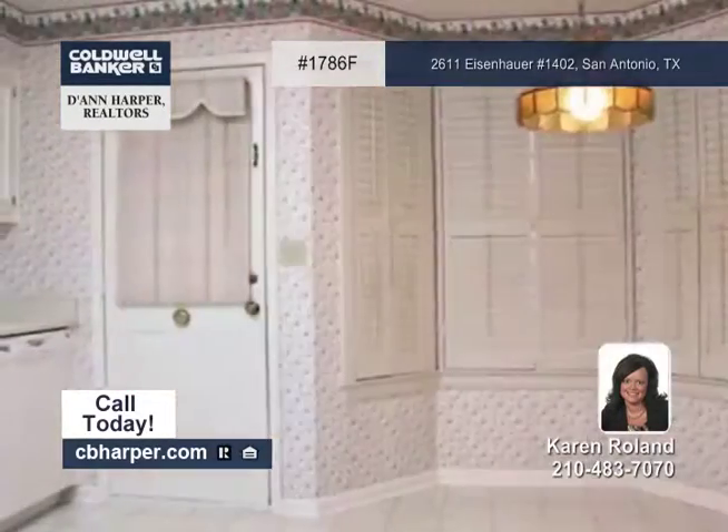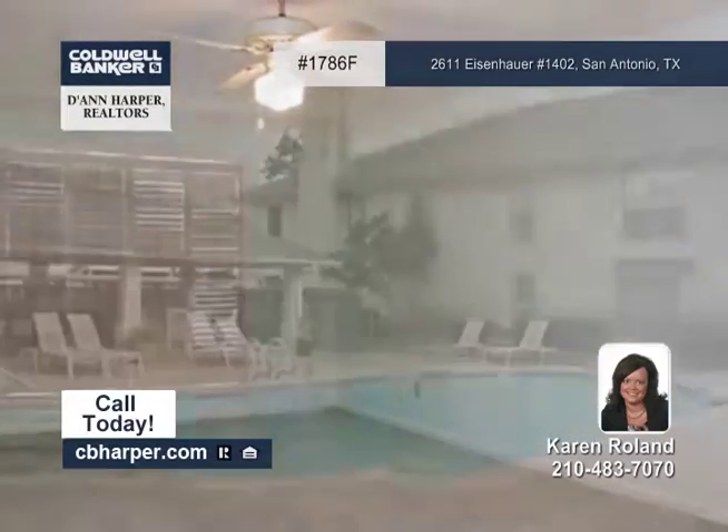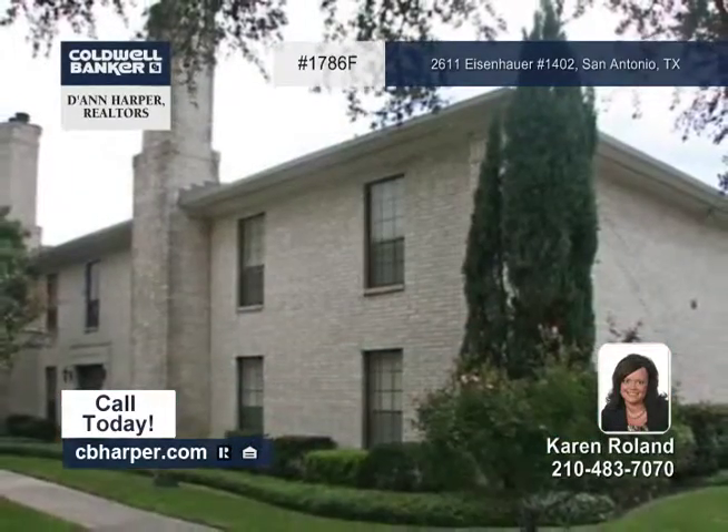The eating kitchen sports recently updated appliances and lots of cabinets. The master has two closets, a ceiling fan, and a separate tub and shower. Call Karen and make this home yours.